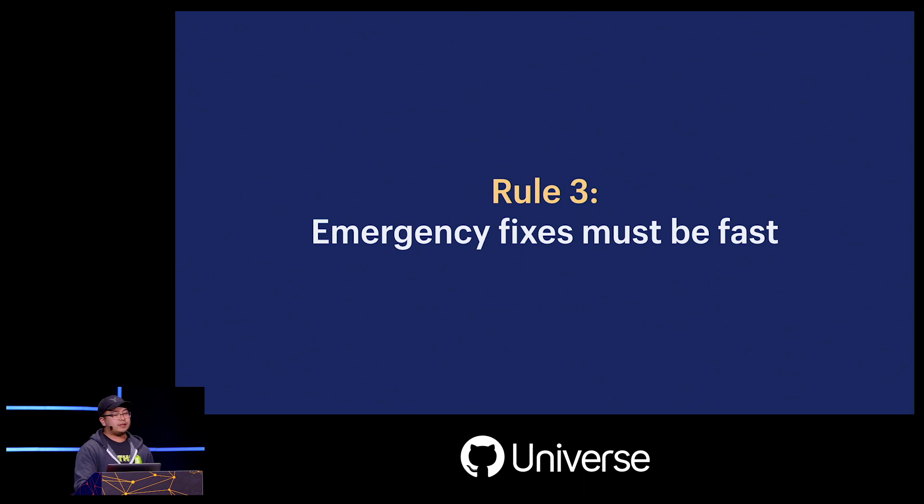Emergency fixes must be fast. When incidents happen, sometimes we have to ship something immediately to resolve it. Over a million merchants depend on us to keep their stores open, and when things break, we owe it to our merchants to make the recovery as fast and safe as possible.